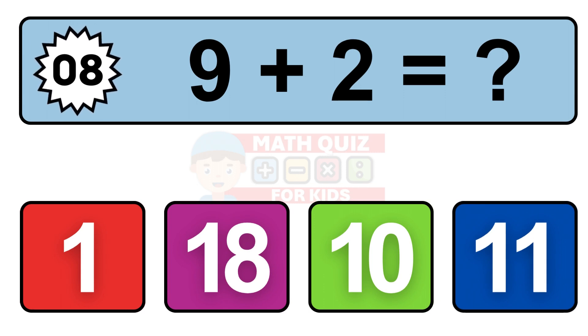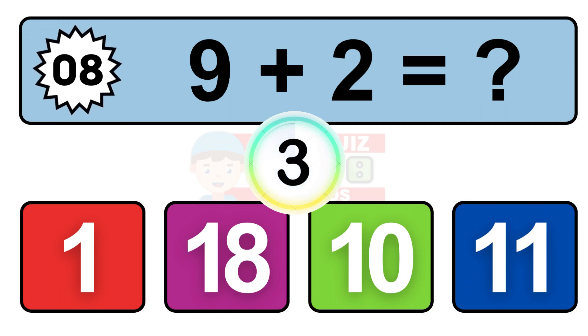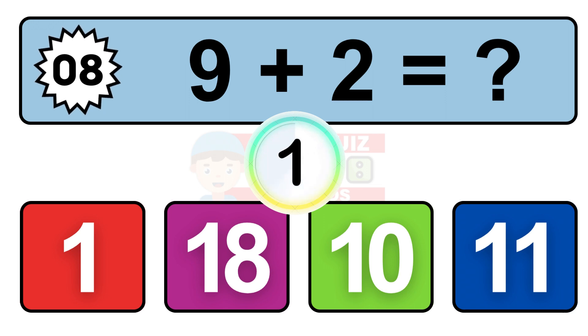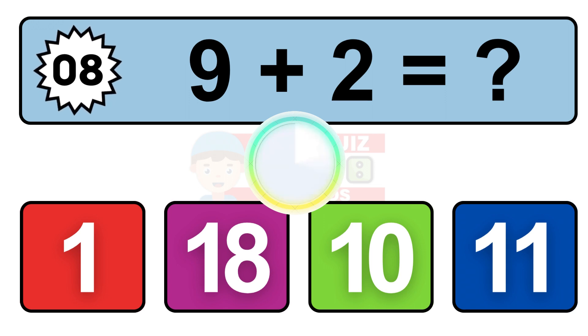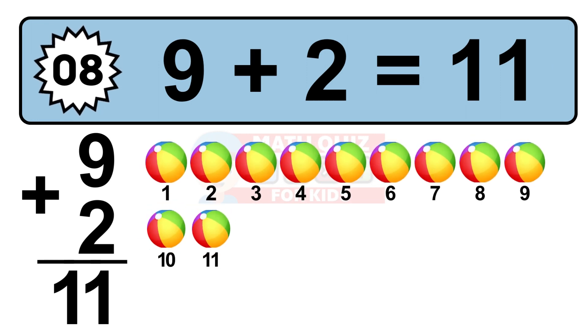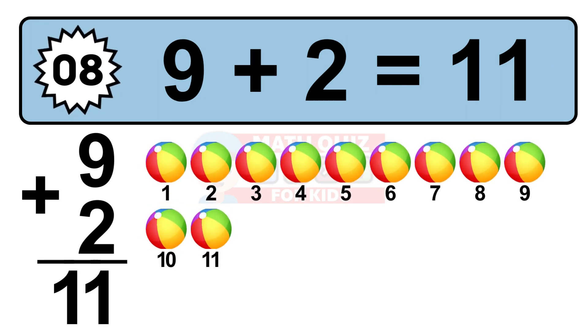Question 8. 9 plus 2 equals what? So the answer is 9 plus 2 is 11. Let's count it: 1, 2, 3, 4, 5, 6, 7, 8, 9, 10, 11.